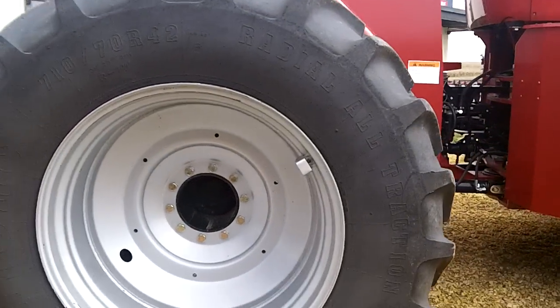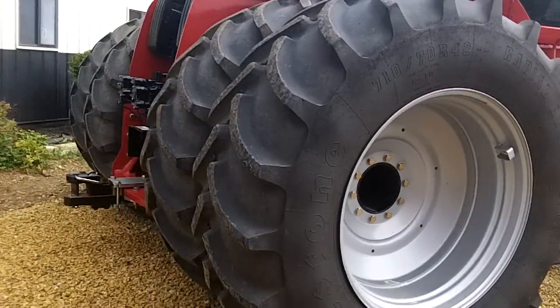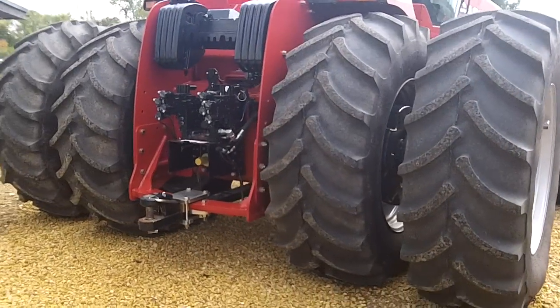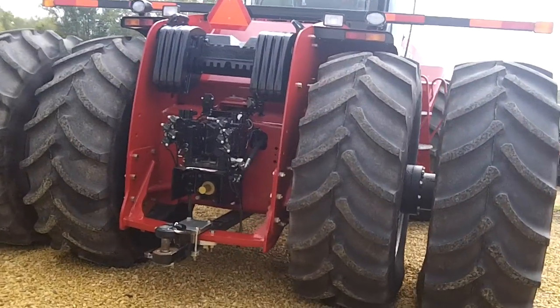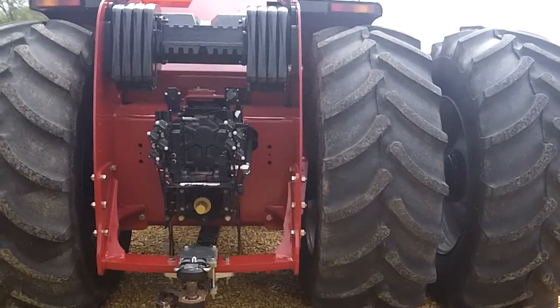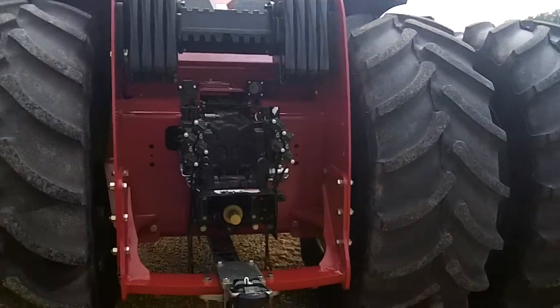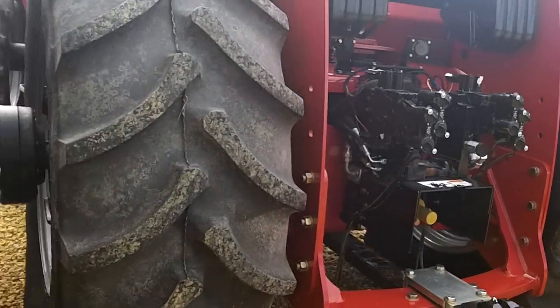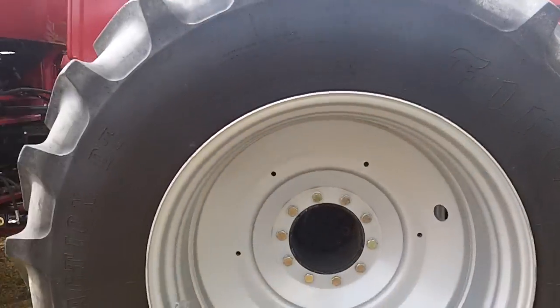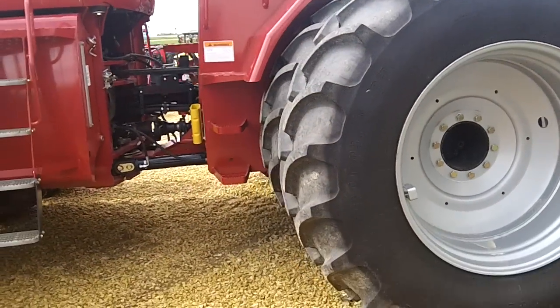There's two thousand pounds of rear wheel weight, two thousand pounds of suitcase weight on the rear. Four remotes, PTO, heavy duty drawbar, HID lighting, dual beacons.